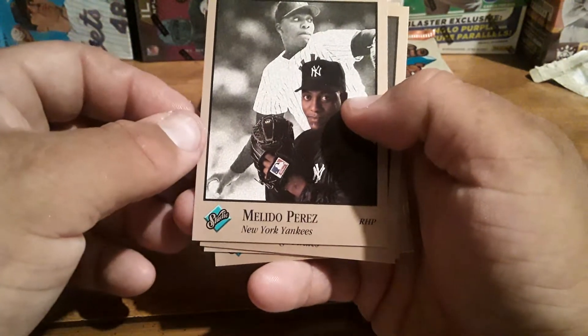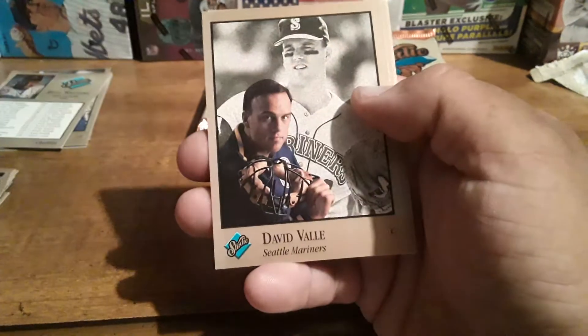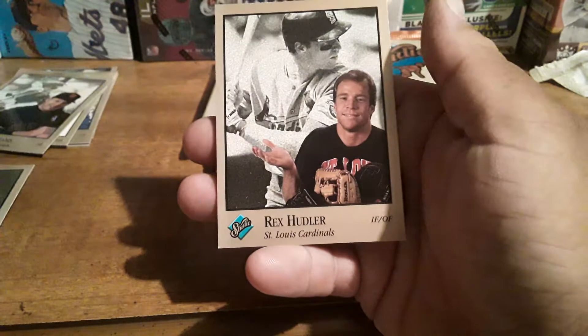Alamodino Perez, Andy Van Slyke, Dave Stewart, David Valle. There's Matt Williams, Dickie Thon, and a Rex Hudler.